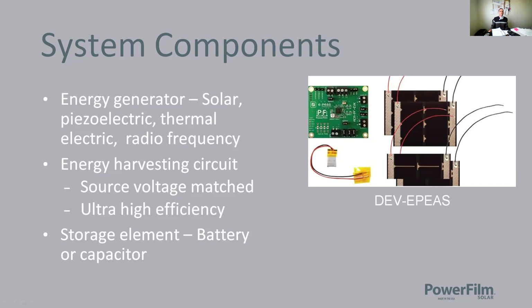This picture shows one of the dev kits we offer — our EPS series. It has indoor light type panels and outdoor light type panels. You can see a small battery storage element and the energy harvesting IC all in one package. We offer a number of dev kits to help expedite your development process.